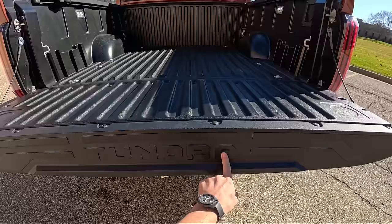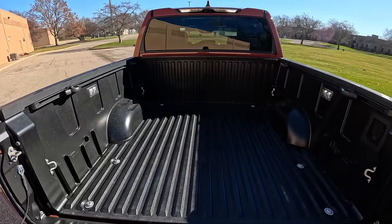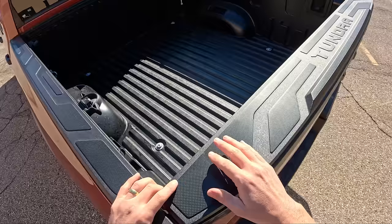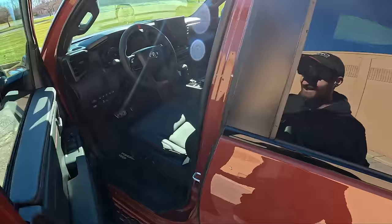When you have the tailgate down it says 'Tundra' right there. It's only a five-and-a-half-foot bed, but it gets the job done. We also have the optional bed step, which makes getting up in here a little bit easier. And there's a TRD exhaust — when the engine comes on, we'll hear what that sounds like.